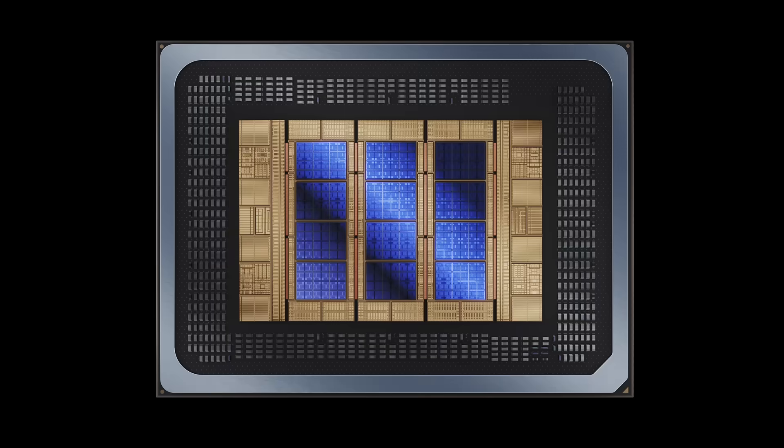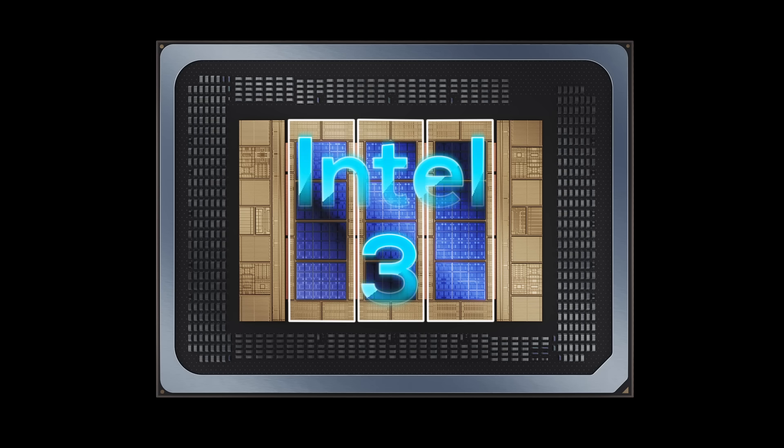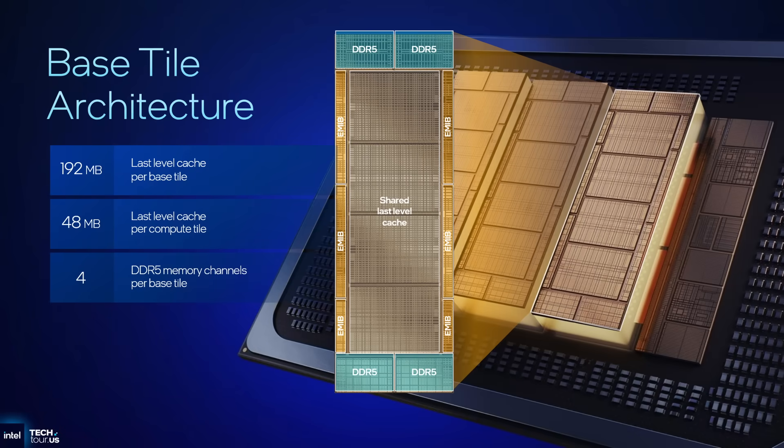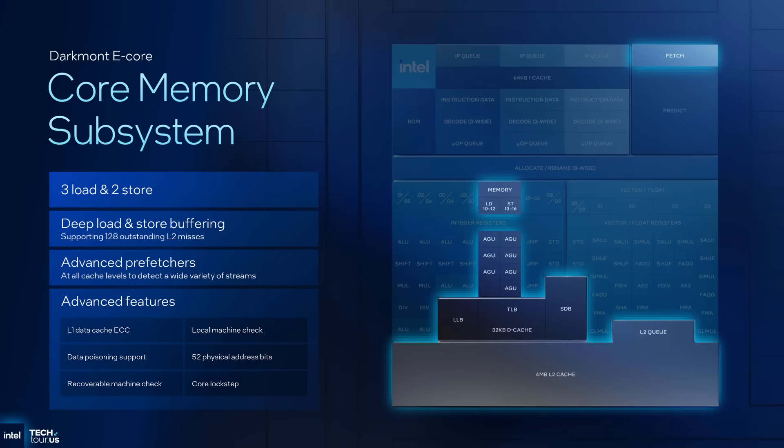But what if I told you that the compute tiles aren't even the most impressive part of this chip? The foundation of Clearwater Forest are three active base tiles — and the important part is the word 'active,' because we aren't just talking about passive silicon interposers. These base tiles are produced in Intel 3 and contain a lot of active silicon: the memory system with DDR5 memory files and controllers, and most importantly, cache — a lot of cache. 192 megabytes of last-level cache per base tile, to be precise. That's a total of 576 megabytes across all three of them. Intel's E-cores only have a shared L2 cache on each E-core cluster with no L3, so the cache in the base tiles functions as a last-level cache.